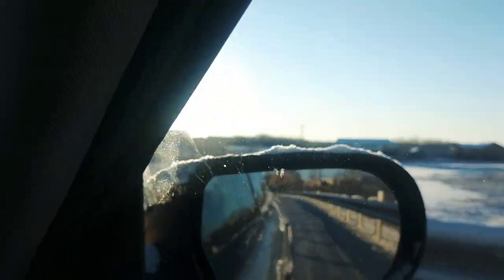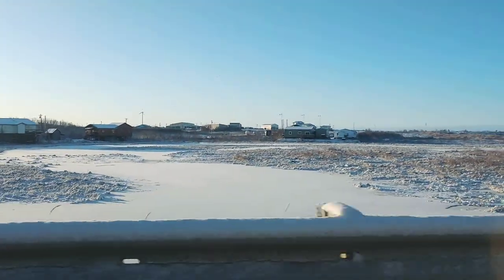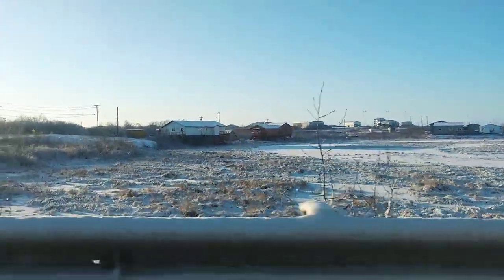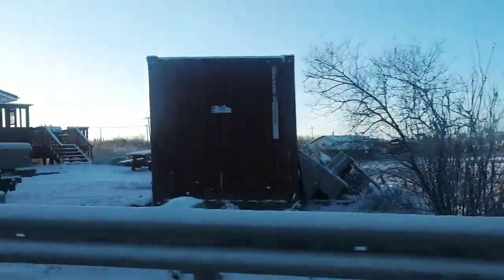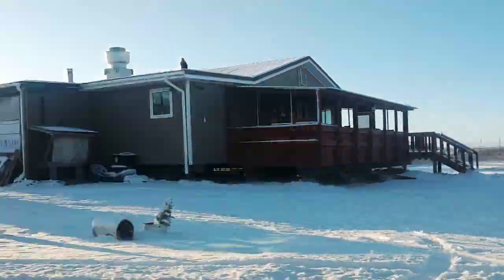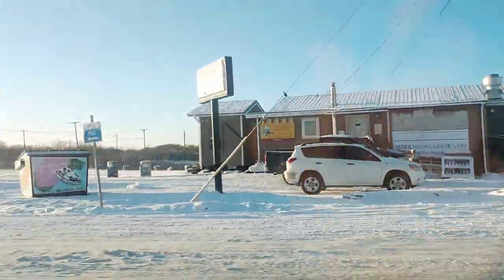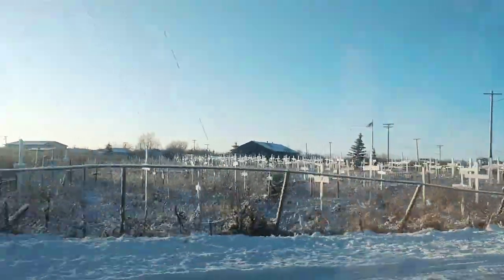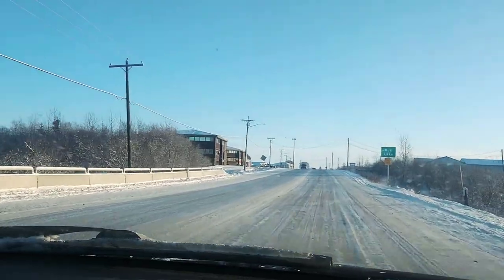That leads into what is called Dull Lake — I feel a little bad for that lake, it's a very sad name. Here is Philly's Pizza, the pizza place where one can buy pizza — the better of the two, I think. There's the cemetery. And you can also buy alcohol if you buy enough pizza.